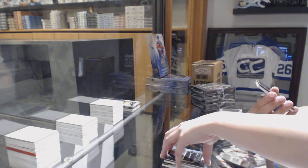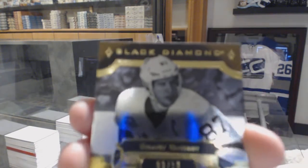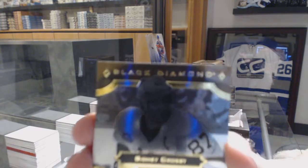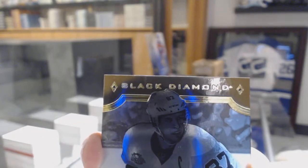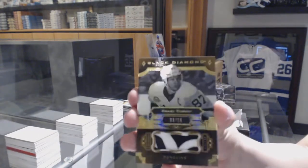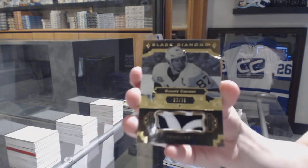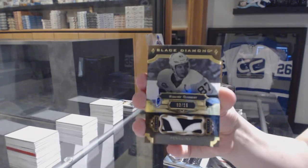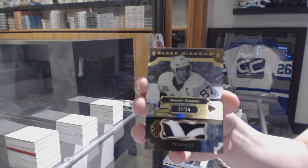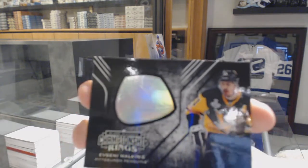Number to 25, we've got a patch of Sidney Crosby. Unfortunately there's a little bit of a scuff at the top, but it is a Sidney Crosby — actually it's number to 15, not even 25. My eyes played a trick on me. Sidney Crosby, number to 15. And a championship rings of Evgeny Malkin.